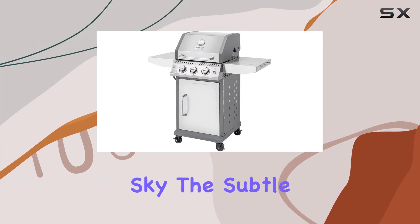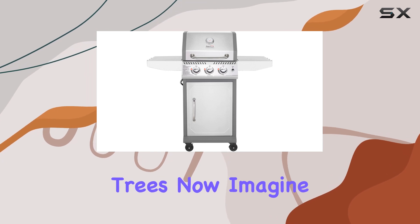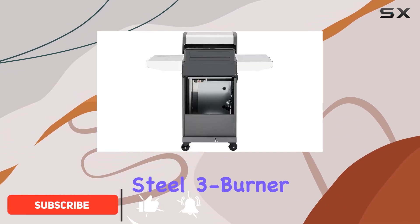Picture this: a vivid blue sky, the subtle hues of a sunset, and the warm sunlight dappling through ginkgo trees. Now, imagine capturing those colors on your Royal Gourmet GG3001S Stainless Steel 3 Burner Gas Grill.